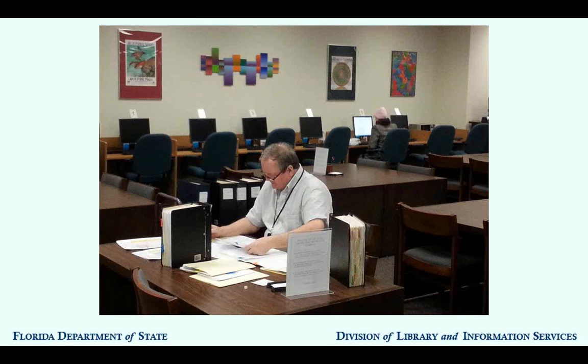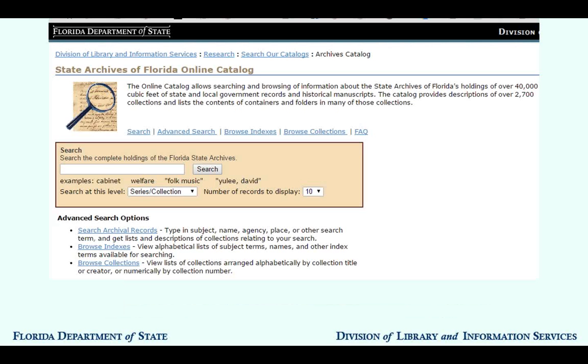We maintain a reading room at our research facility here in Tallahassee, and folks come from all over to check out this material to do projects researching Florida history, local history, and genealogy and family history. This video will explain how to use the Archives' online catalog to find what you need at the State Archives of Florida, so that you can plan your visit ahead of time and focus on doing your research when you come in.